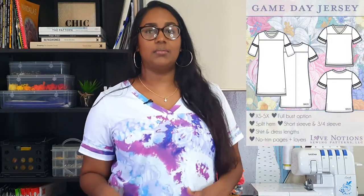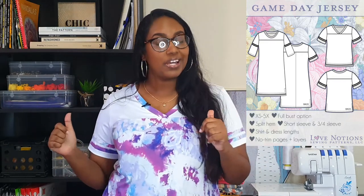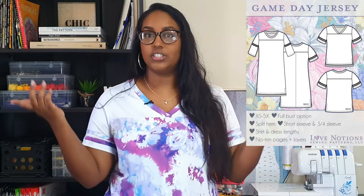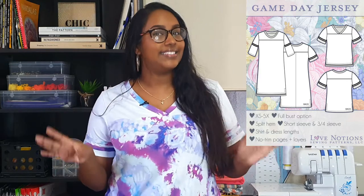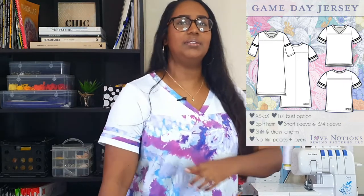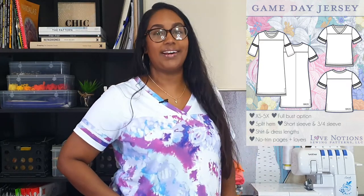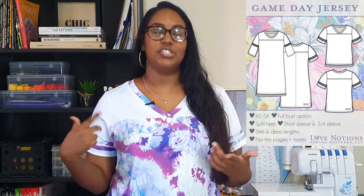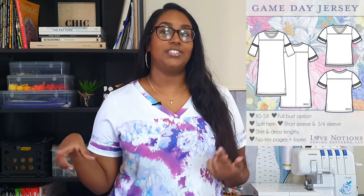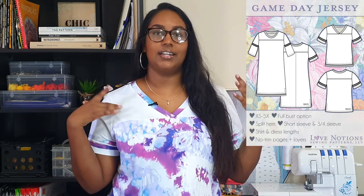The Game Day Jersey for ladies comes in sizes extra small to 5X. It is not just a top — you can also make the dress version, which is definitely on my list. This is my first game day jersey so I started with the top to play it safe, but the dress is coming. The sleeves are actually meant to be a little longer — more of a sporty sleeve — but I shortened mine one and a half inches. Just personal preference, and because I used the athletic mesh you don't lose the sporty vibe even with shorter sleeves.